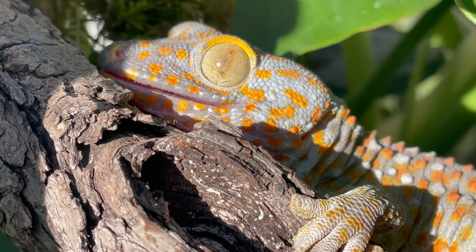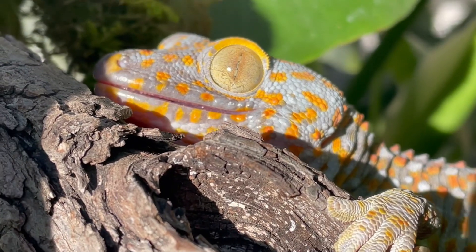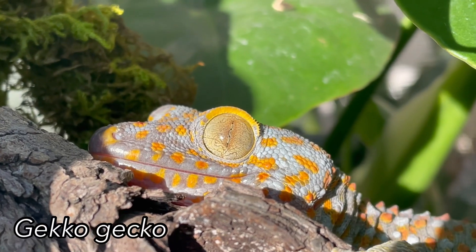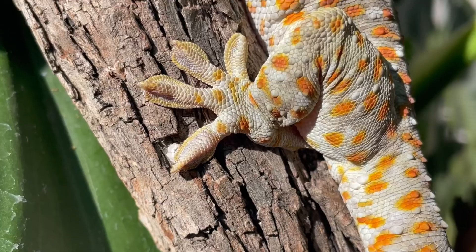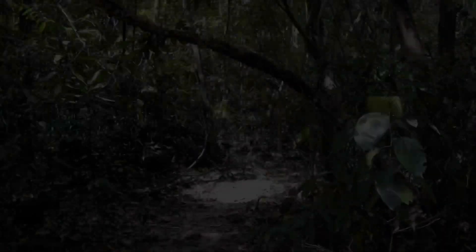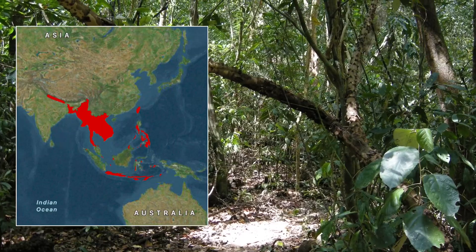Have you ever seen a creature so vibrant, so fierce, and yet so misunderstood? Meet the tokay gecko, or Gekko gecko, one of the most stunning reptiles on the planet. These lizards are of suborder Gekkota in the family Gekkonidae, and are native to the rainforests of Southeast Asia.